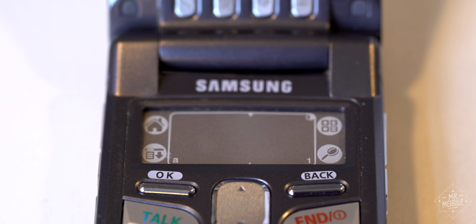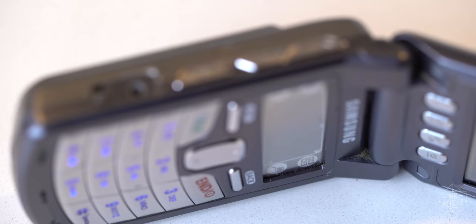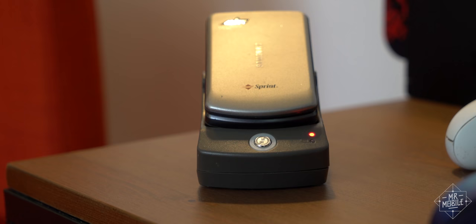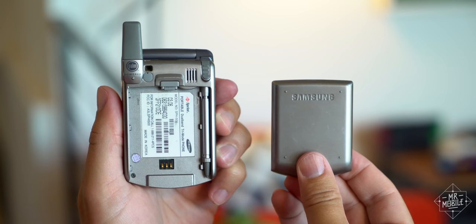Speaking of shortcuts, boy, oh boy, did Palm have you covered there. In addition to the home, menu, search, and calculator keys on the touchpad, you got four physical buttons under the screen. They had their defaults, but you could pair them with any app you wanted. Factor in the side keys for phone, voice dial, and another menu key, and that's 11 single-touch shortcuts. Even the charging cradle has one — a physical key to sync all data between phone and computer, kind of like the emergency button on a tricorder. Neat.